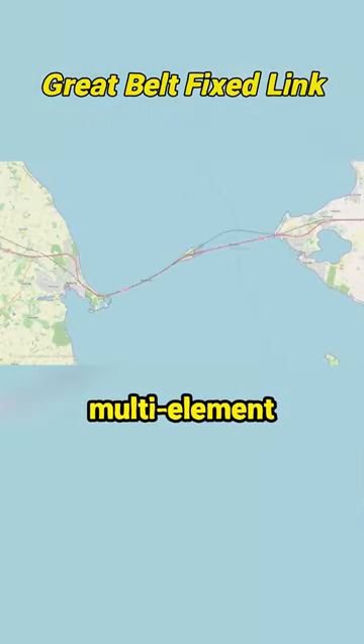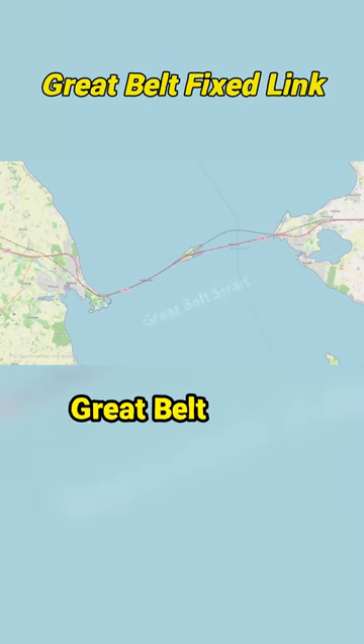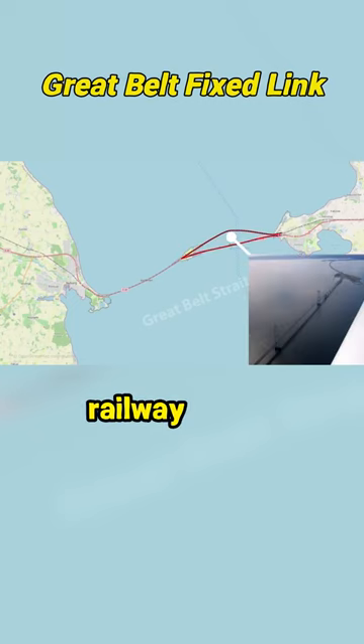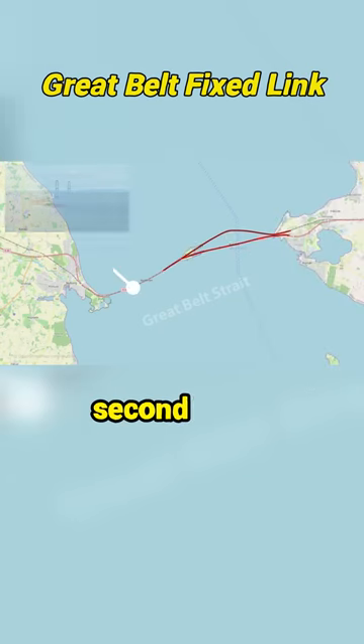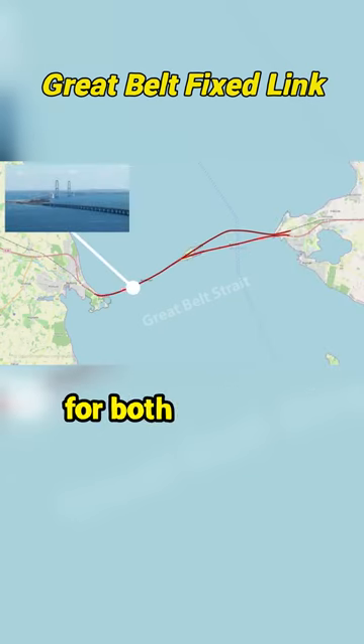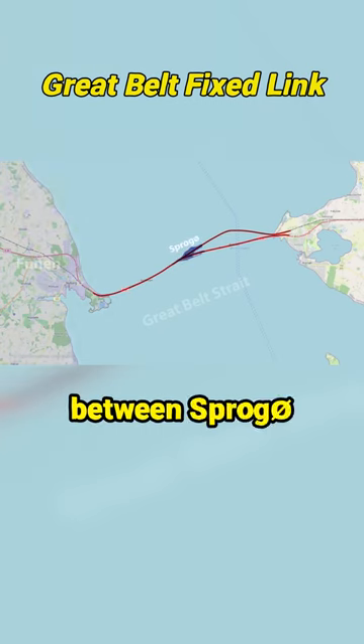The Great Belt fixed link is a multi-element fixed link crossing the Great Belt Strait. It consists of two sections. First, a road suspension bridge and a railway tunnel between Zeeland and the small island of Spøy in the middle of the Great Belt. The second is a box girder bridge for both road and rail traffic between Spøy and Funen.